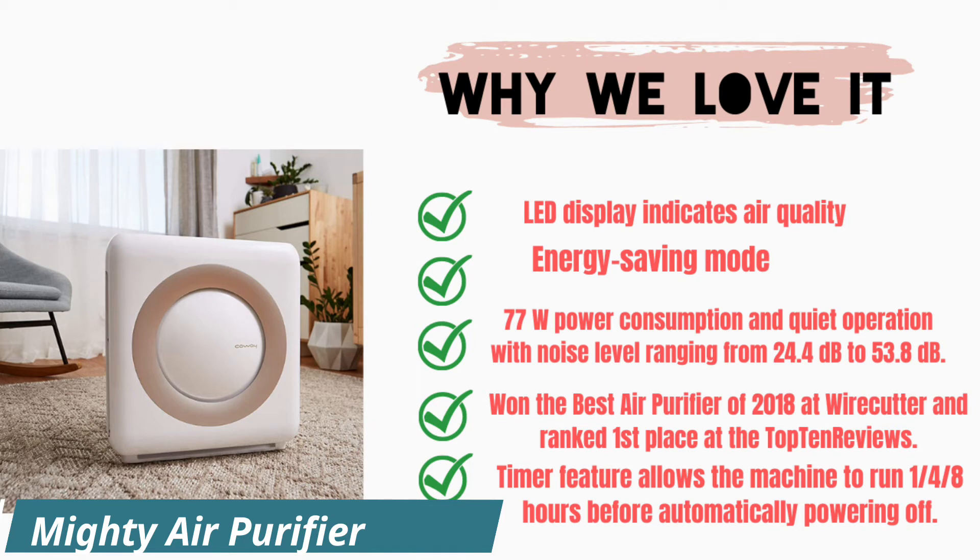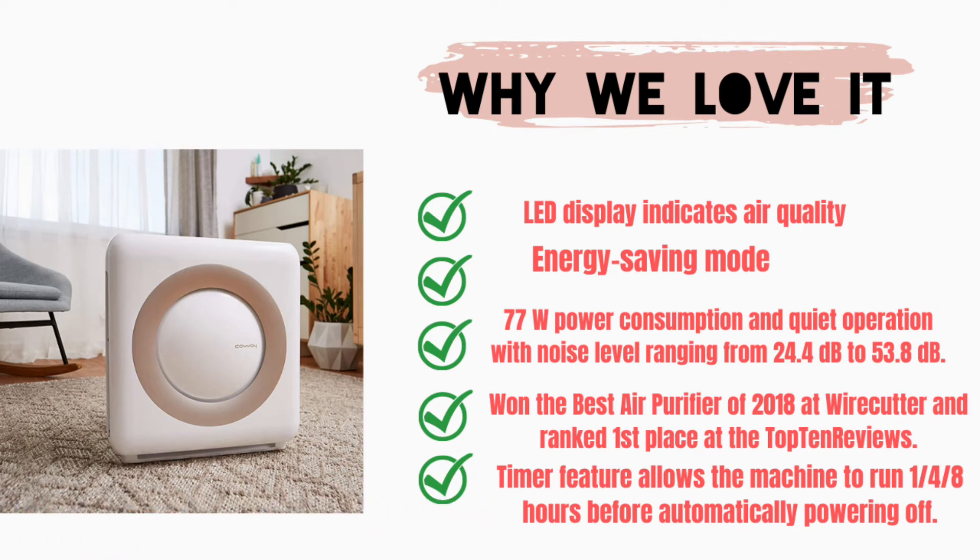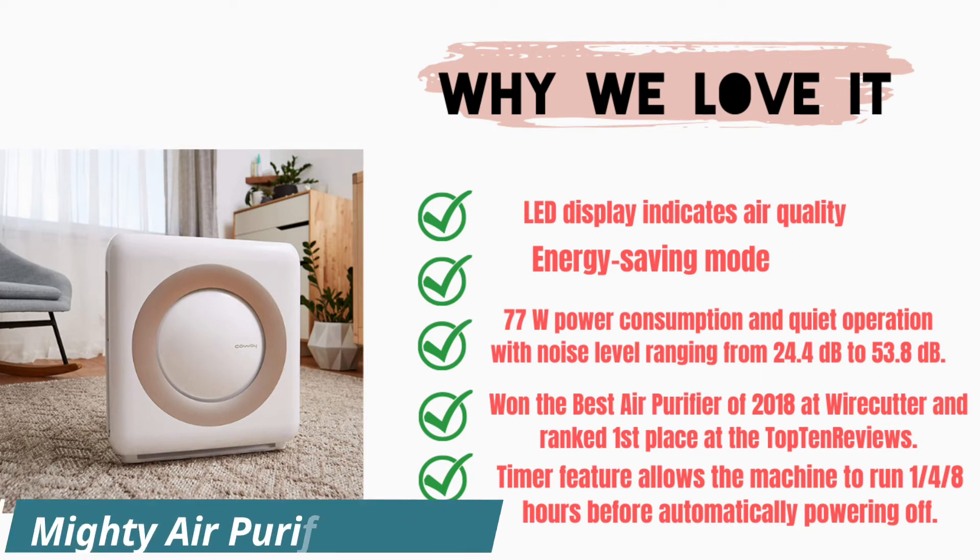It won the best air purifier of 2018 at Wirecutter and ranked first place at the Top 10 Reviews. The timer feature allows the machine to run 1, 4, or 8 hours before automatically powering off.